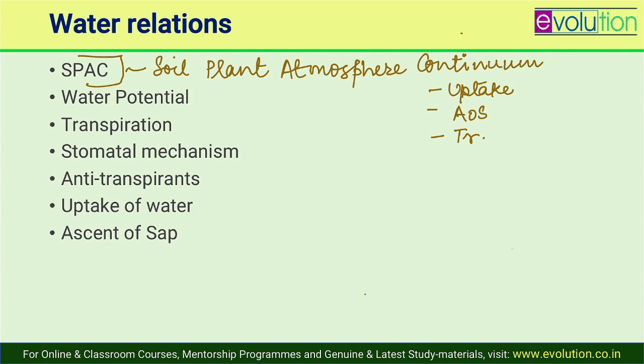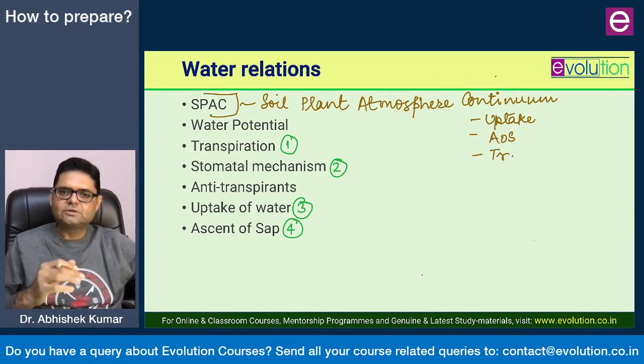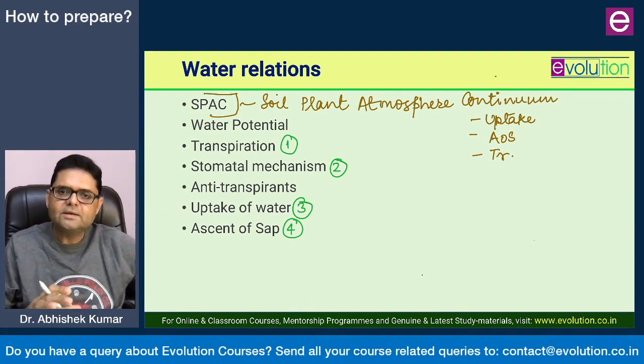There are four SPAC processes in your syllabus: transpiration, stomatal mechanism, uptake of water, and ascent of sap. Transpiration is the escape of water from a naturally occurring pore from the plant body into the atmosphere in vapor form. There are three types: stomatal, cuticular, and lenticular transpiration. In the short note, include what transpiration is, the major types, their relative weightage, and the mechanism of transpiration — especially the mechanism of stomatal transpiration.